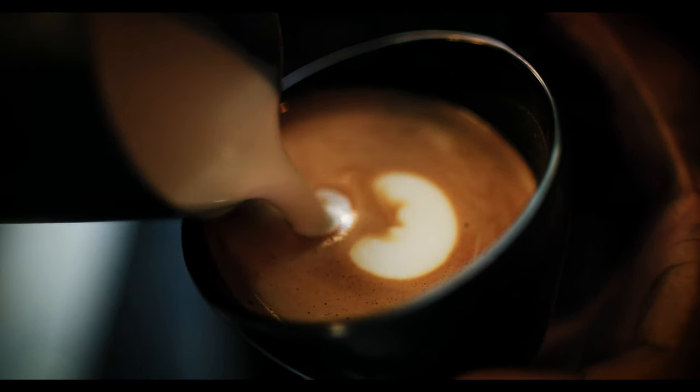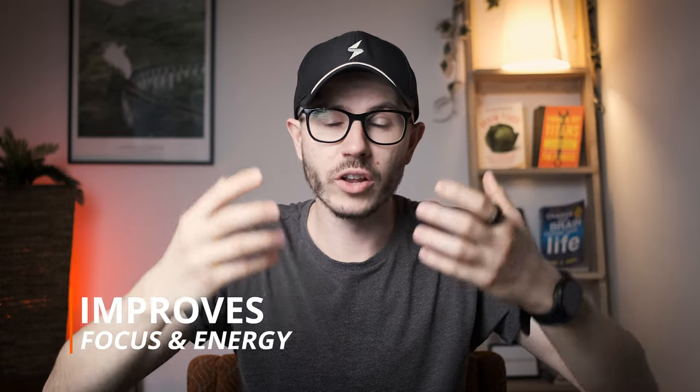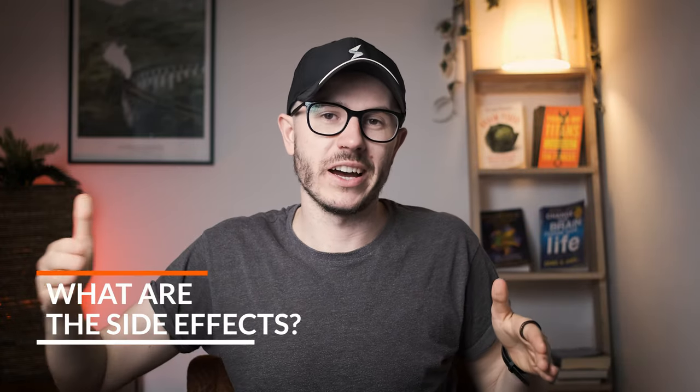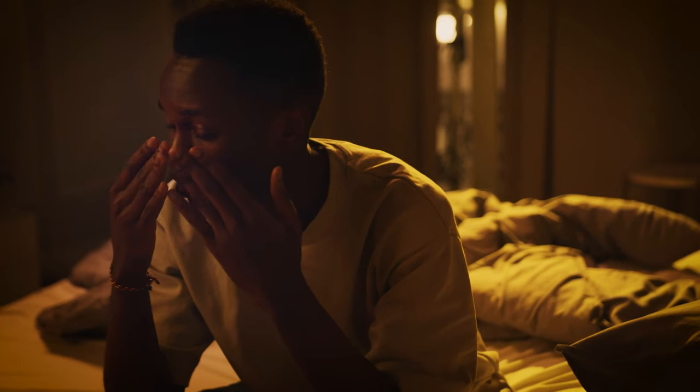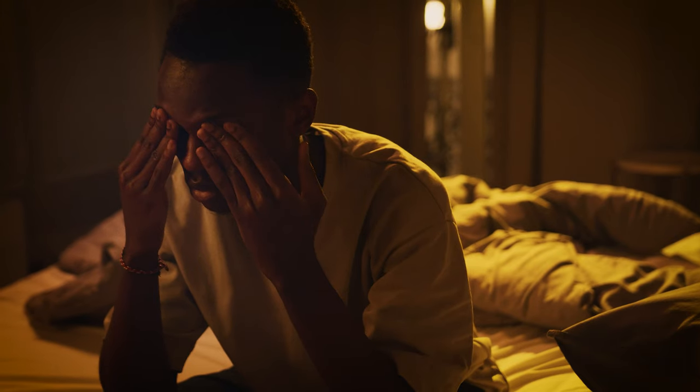We can't talk about brain performance drinks without mentioning coffee. Coffee contains caffeine, which is the world's most widely used psychoactive drug, and there's no doubt it can improve your focus, concentration, cognitive performance, and energy levels. However, coffee comes with side effects: drinking it too late can negatively impact sleep or cause insomnia; it forces your adrenal glands to produce more cortisol, which can lead to adrenal fatigue; and many people experience an energy crash about an hour after drinking a cup.